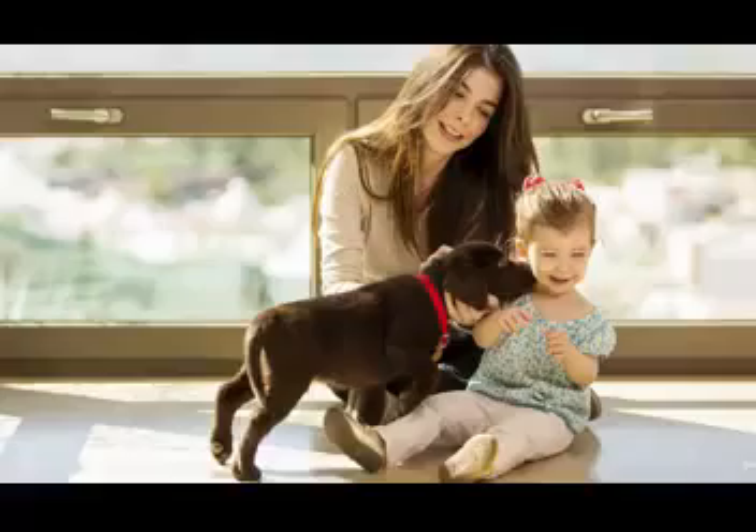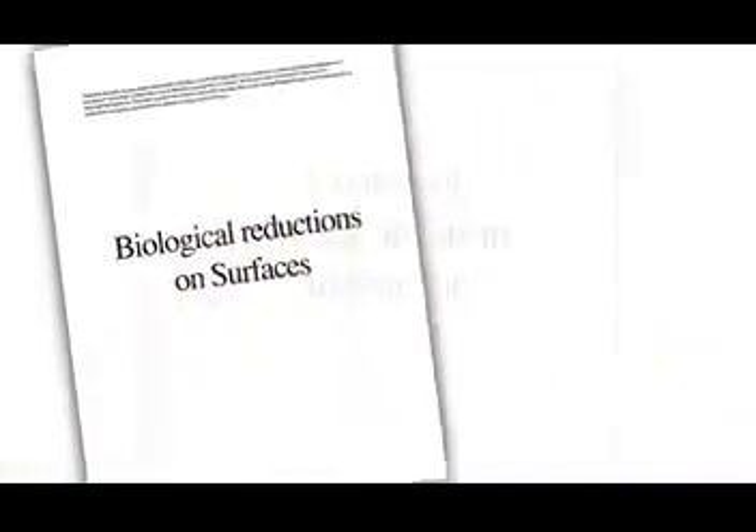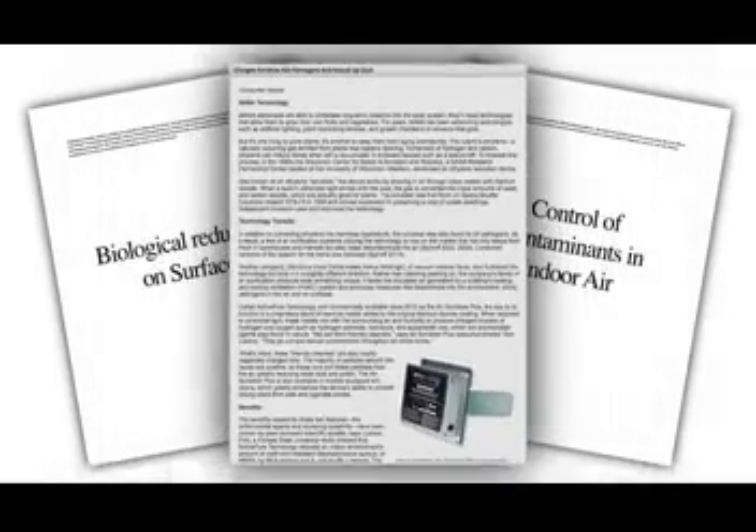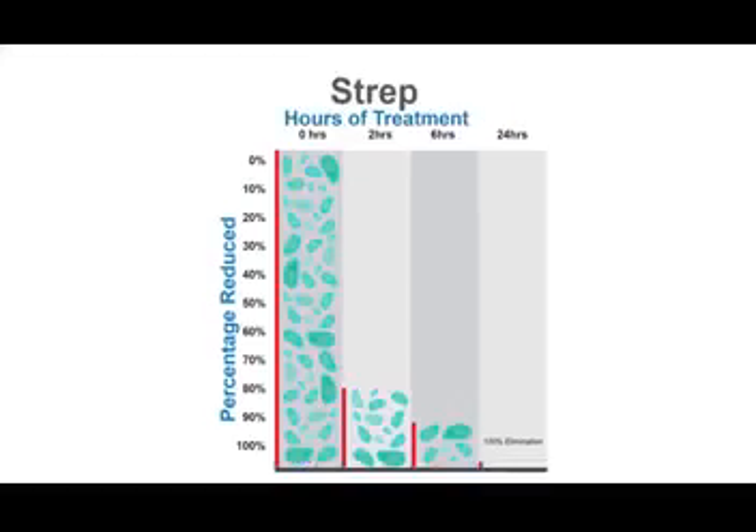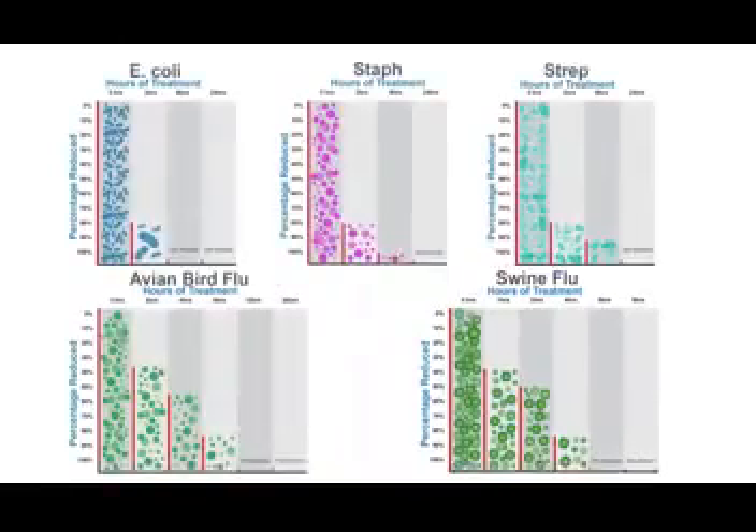ActivePure technology is entirely safe for both humans and pets, and the technology has been proven to be effective and powerful in numerous leading university and NASA studies to eliminate E. coli, staph, strep, bird flu, swine flu, and numerous other harmful pathogens.